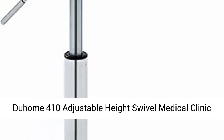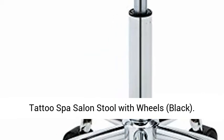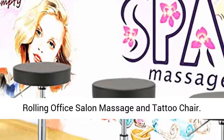Duhum 410 Adjustable Height Swivel Medical Clinic Tattoo Spa Salon Stool with Wheels, Black. Rolling Office Salon Massage and Tattoo Chair.